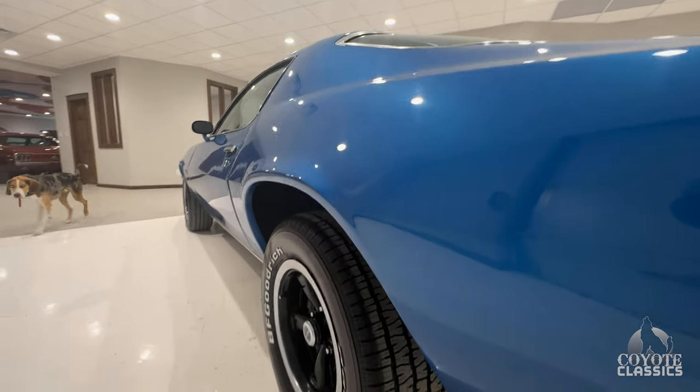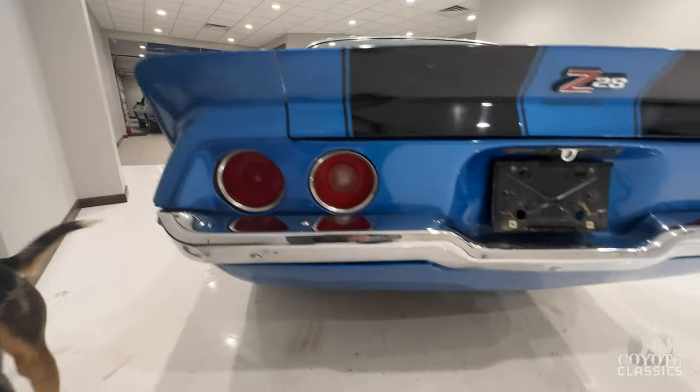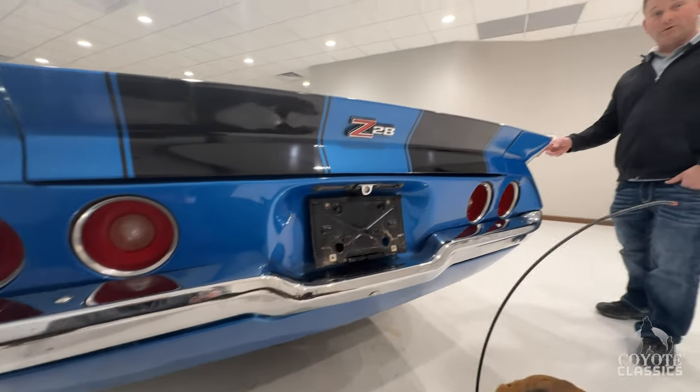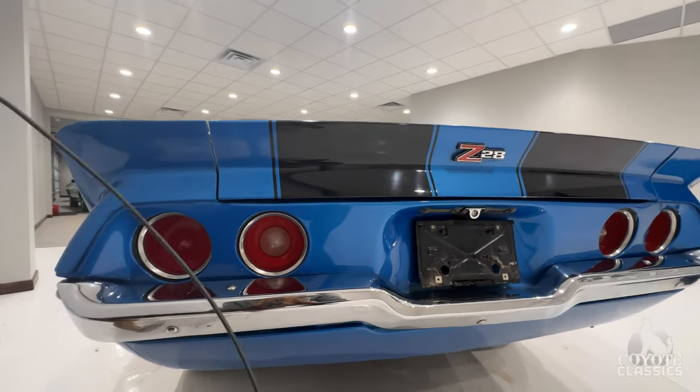Maybe buy new back tires every once in a while. I think we just put some new ones on, so you should be set. These BFGs hold up really well — they're a good tire. We like putting them on.